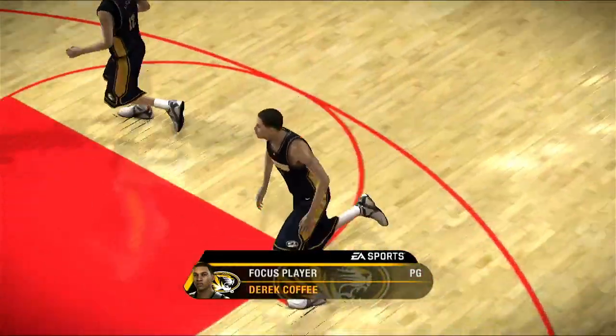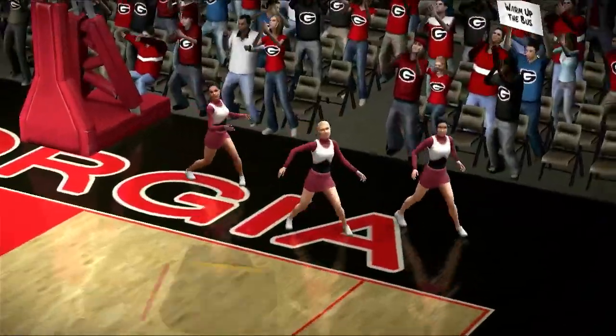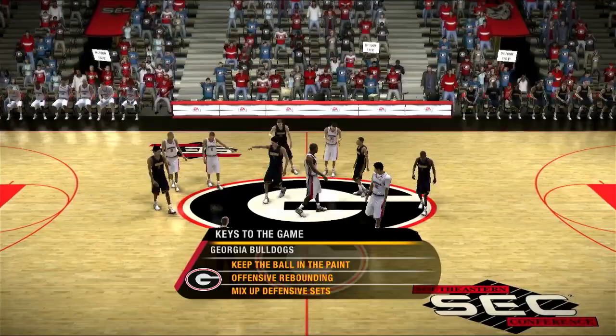Well Dick, let's get down to the court and let's get the action underway. The Bulldogs know they're in for a fight tonight, Dick. What are their keys to succeed this evening?